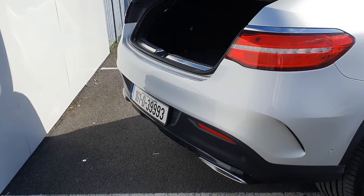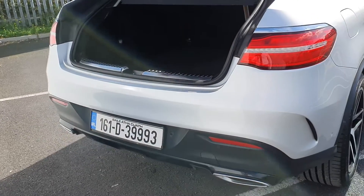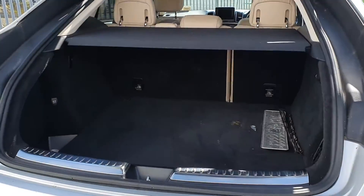Moving to the rear of the car, we have rear parking sensors, a reversing camera, and an extremely generous boot space.